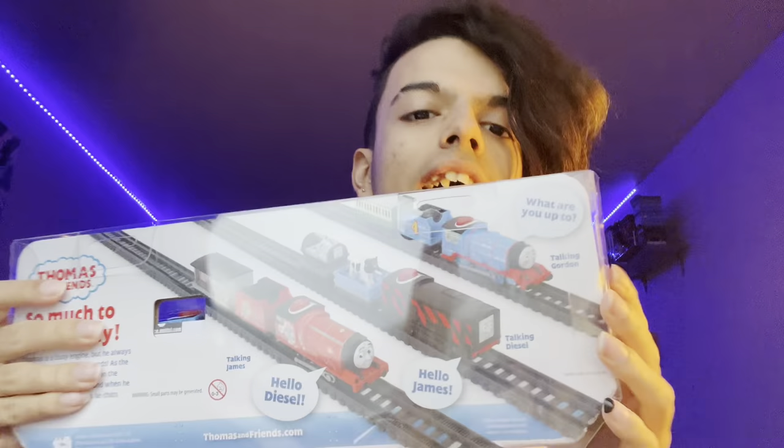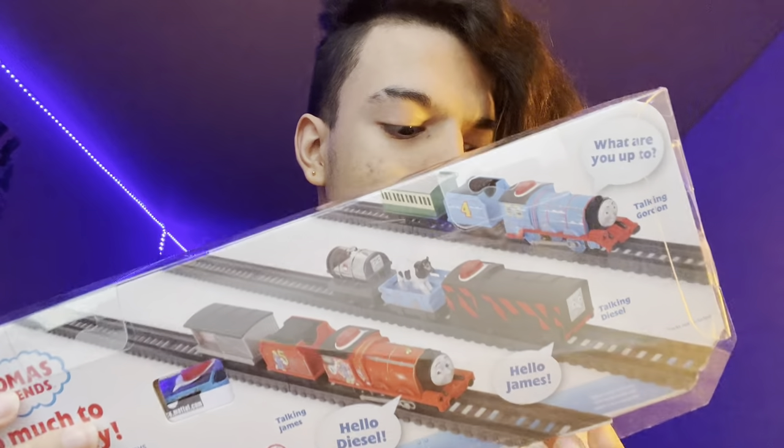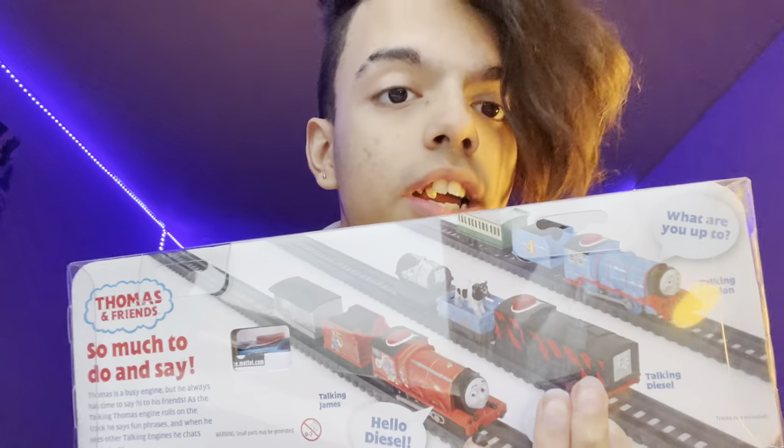On the back it shows all the engines that are not Thomas, which I find really cool. All of the talking engines show the three other engines that aren't them — gotta collect them all!